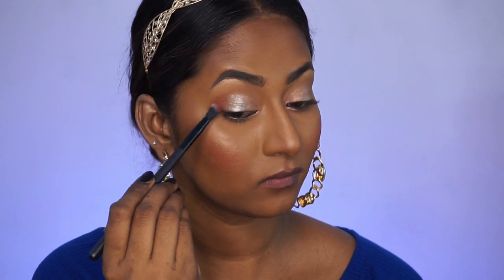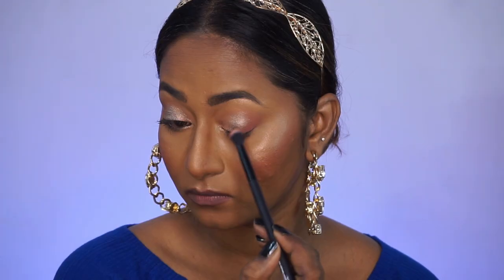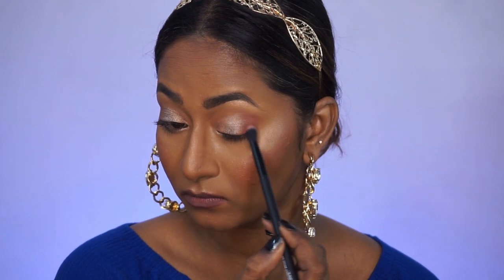I'm dipping my blending brush into the blush I applied earlier and adding that to the outer corners of my eyes to finish the eye makeup, as well as on the lower lash line.